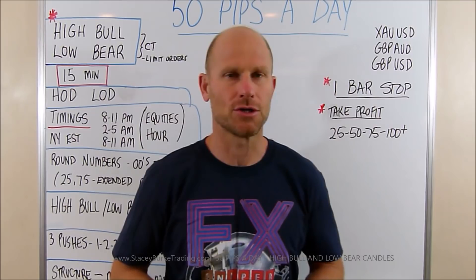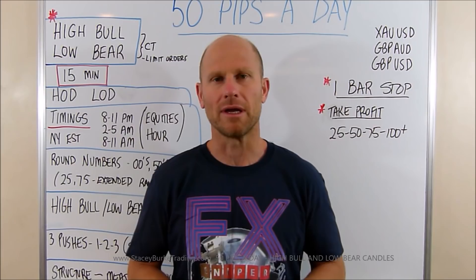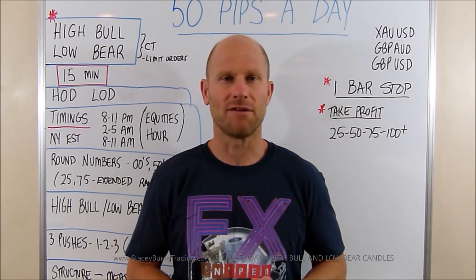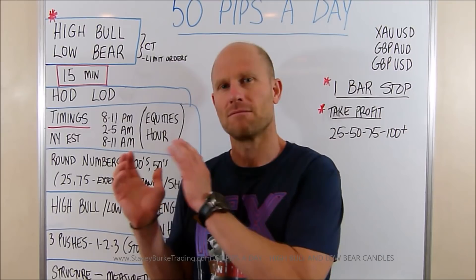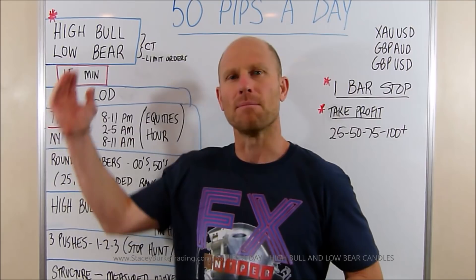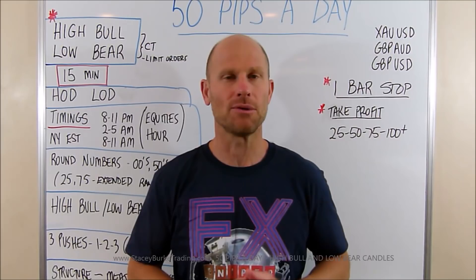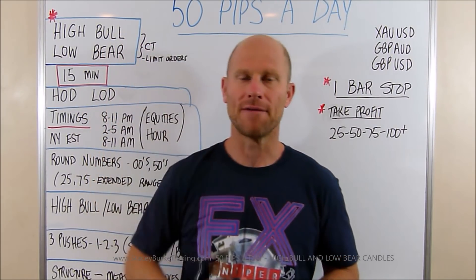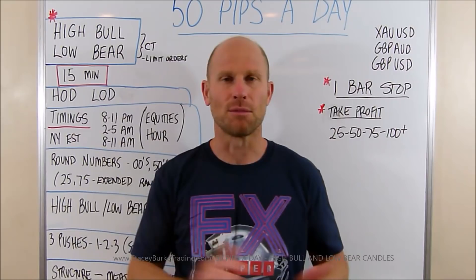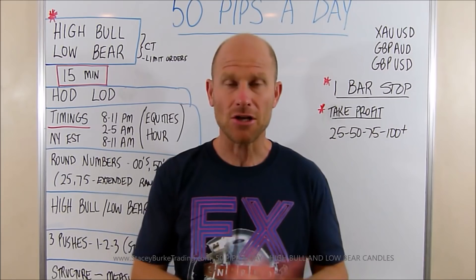Every single day trying to peel back the onion a bit more for traders. The big concepts, the big picture is the most important thing to understand. As we head into the new year we'll peel it back even more and get very fine-tuned. It's important to understand the big structure, the simple steps, and just master a couple of really simple setups to get consistent at 50 pips a day because these markets offer unlimited opportunities. Let's get into it.